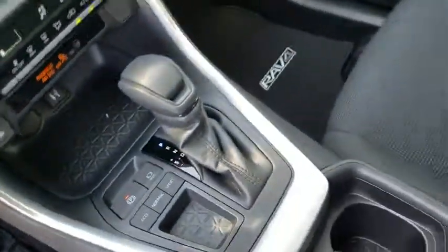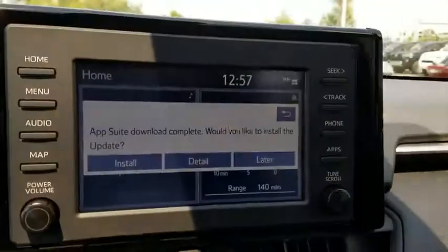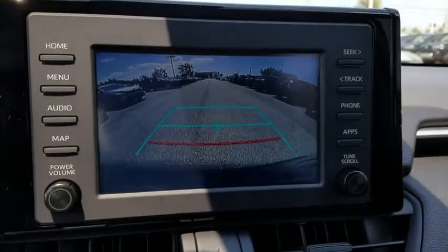Brake assist, remote keyless entry, rear window wiper, front bucket seats, front reading lamps, tilt steering wheel, driver vanity mirror, and passenger vanity mirror.